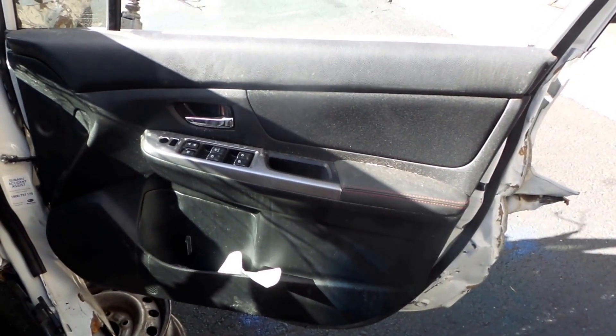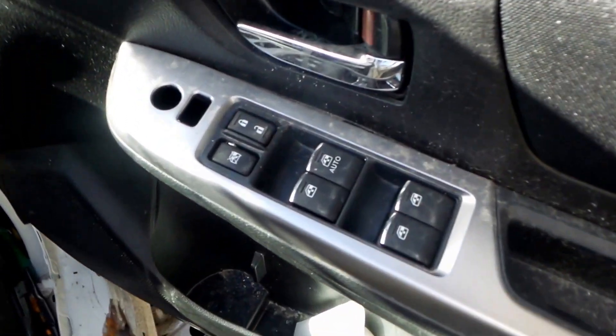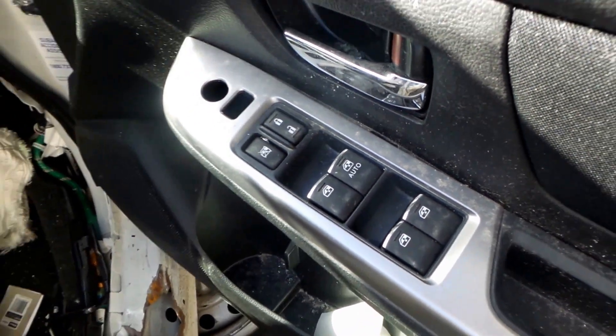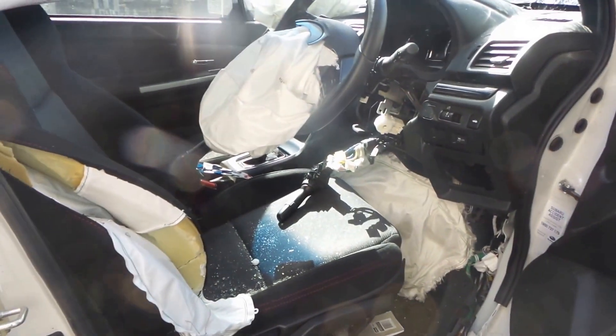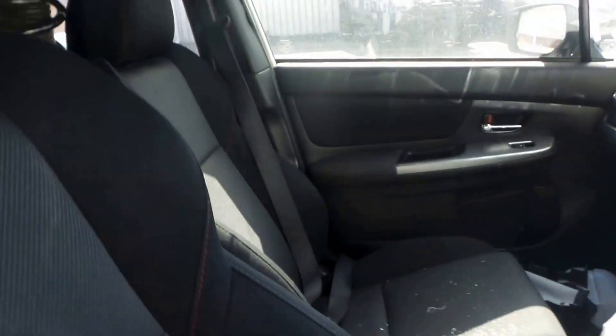This WRX is fitted with a black cloth interior with red stitching. It has power windows and power mirrors. Unfortunately the airbags deployed on the driver's seat, but we still have a good passenger seat.